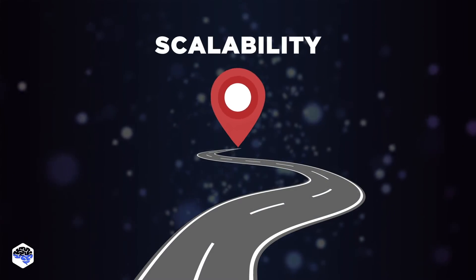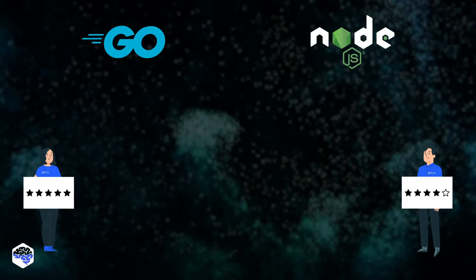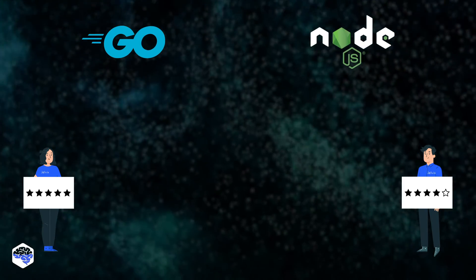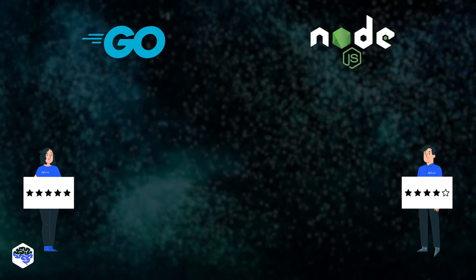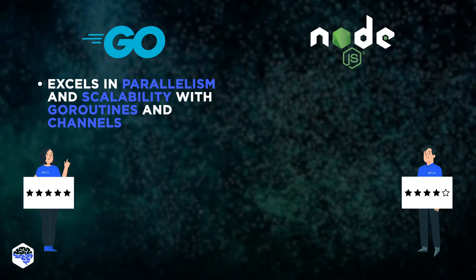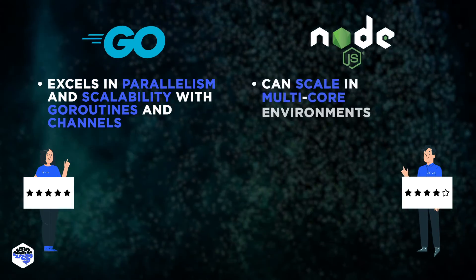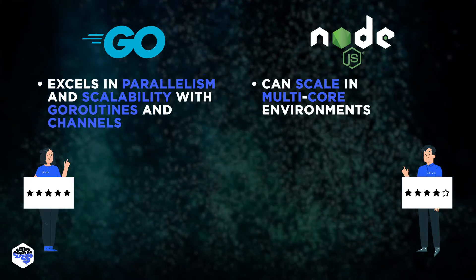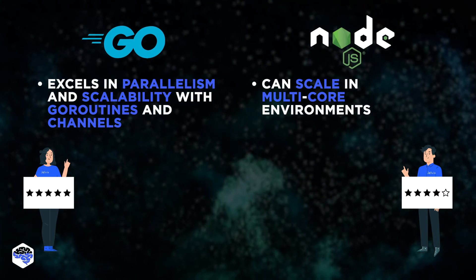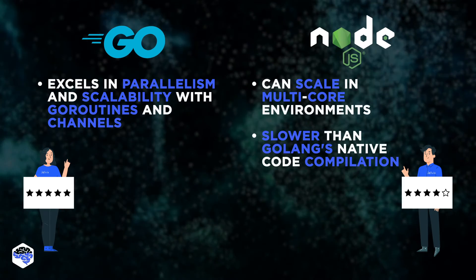Our next stop is scalability. The Jelvix team gives Golang 5 stars and 4 to Node.js. Golang's Go routines and channels enable it to effectively utilize multi-core processors and efficiently distribute tasks among them, resulting in improved parallelism and scalability that Node.js can't equally match. While Node.js is also capable of utilizing resources of multi-core environments using built-in tools like the cluster library or external supervisors, Golang is a bit faster and more scalable due to its native code compilation.